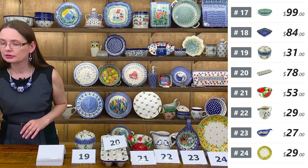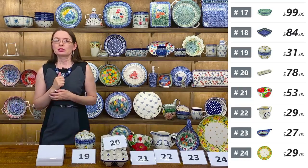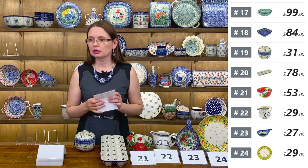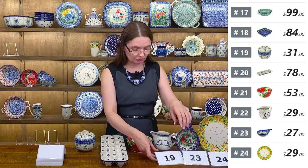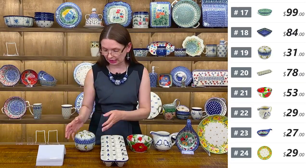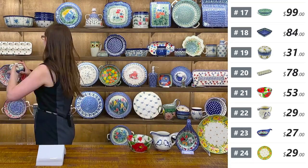Someone asks about a sixteen-ounce bubble mark in the pattern of number twenty-one. The sixteen-ounce bubble mark is hard to get from smaller workshops. I may have different shapes and sizes but don't remember if I've seen the sixteen-ounce bubble mark. I will check — if I find it I'll add it to the list. Maybe I have something interesting in this pattern as well.